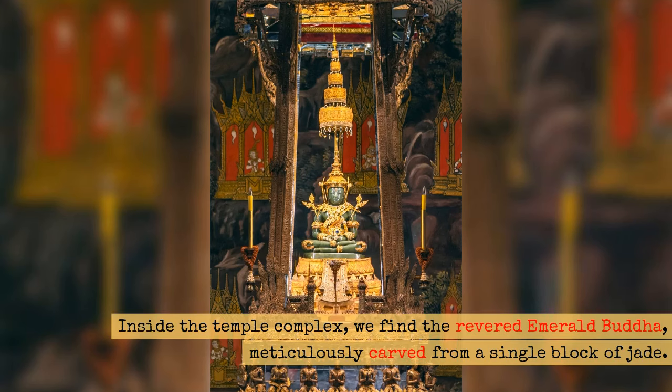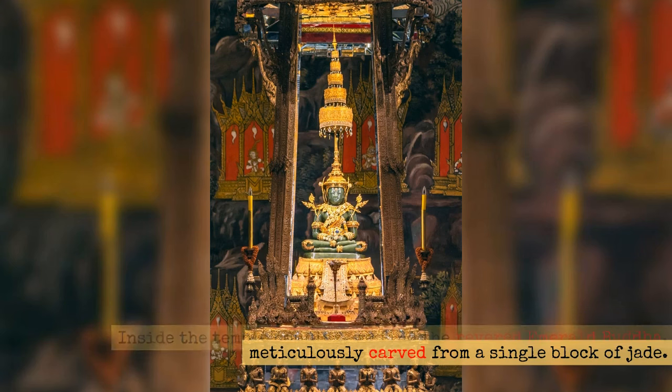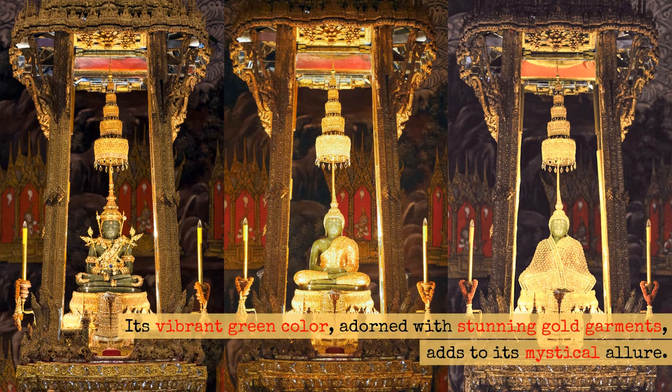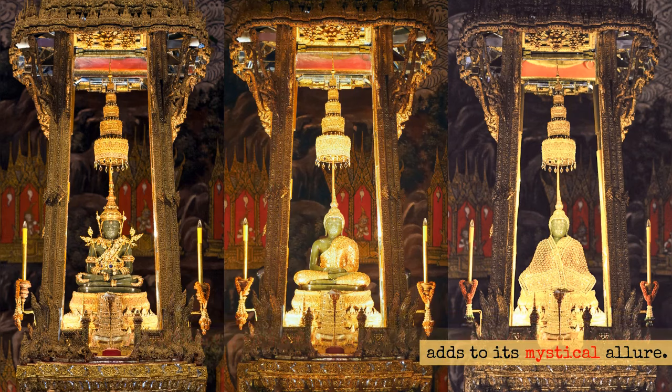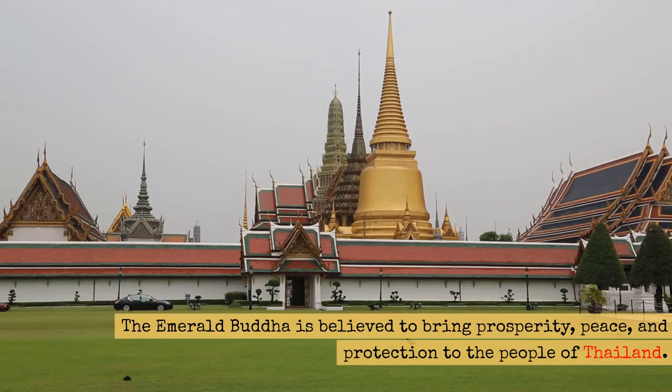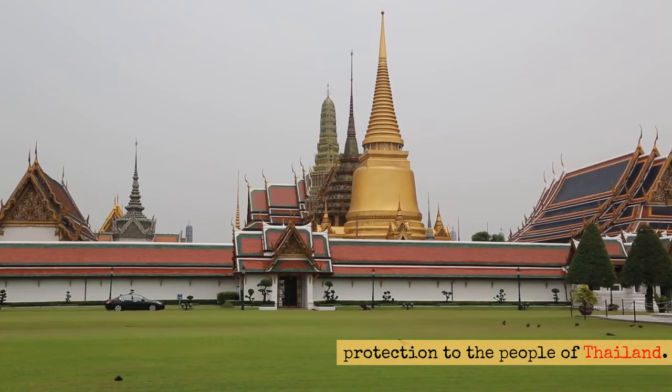Inside the temple complex, we find the revered Emerald Buddha, meticulously carved from a single block of jade. Its vibrant green color, adorned with stunning gold garments, adds to its mystical allure. The Emerald Buddha is believed to bring prosperity, peace, and protection to the people of Thailand.